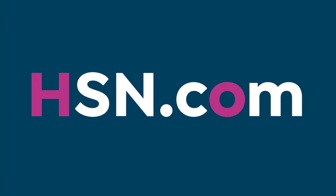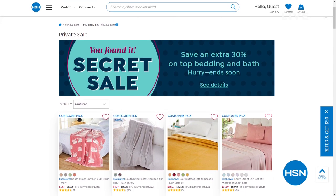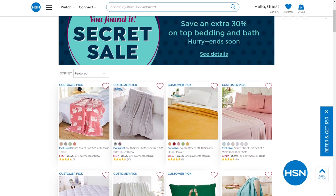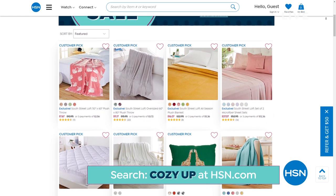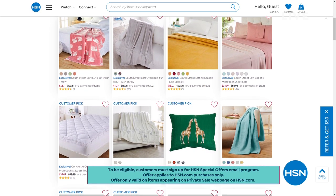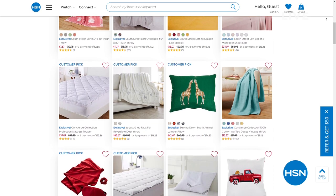We've got a secret sale happening on our website at hsn.com — HSN is giving you something special, an online-only secret sale. Are you good at keeping a secret? All you need is a secret phrase, and I'm going to give it to you now. The secret sale phrase is 'cozy up.' Treat yourself — you'll get an additional 30% off bed and bath items. And there's a mixed assortment of other amazing products — you'll find some fantastic things to decorate your space.